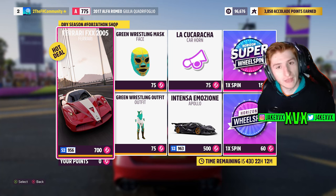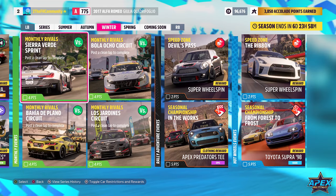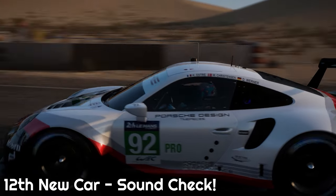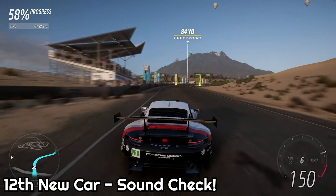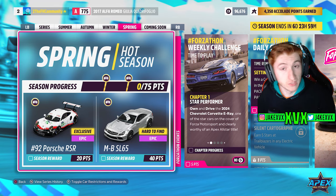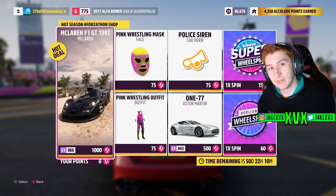Here are the rest of the challenges available in that third week. The fourth and final week has the 12th new car — the 2017 Porsche number 92 GT Team 911 RS R. For 40 points, the Mercedes-Benz SL65. The Forzillon shop for that final week has the McLaren F1 GT, the Aston Martin 1-77, a police siren horn, and a pink wrestling outfit and mask. Here are the rest of the challenges available on that final week.